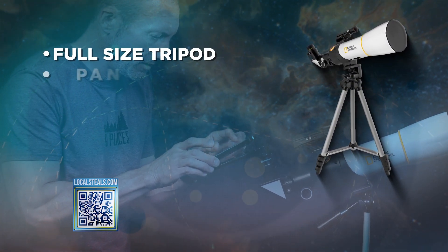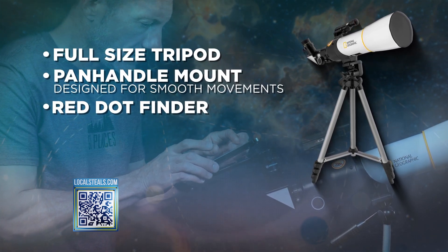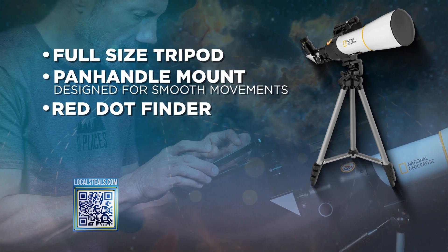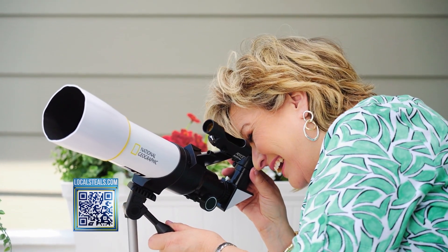you're also getting a full-size tripod that's very adjustable, a panhandle mount, and a red dot searcher. This is going to pinpoint what you're looking at so you're not wandering aimlessly. And you also get this really cool mount for your cell phone so that you can take pictures of what your telescope is seeing.